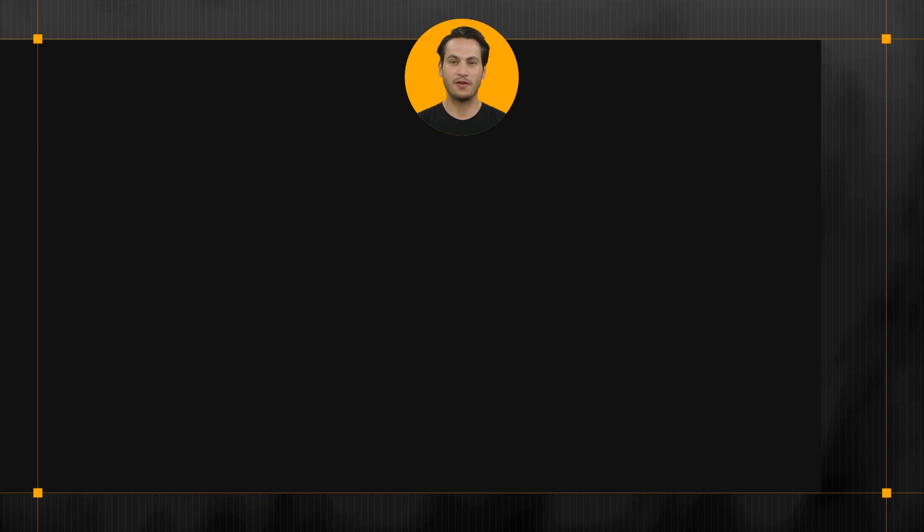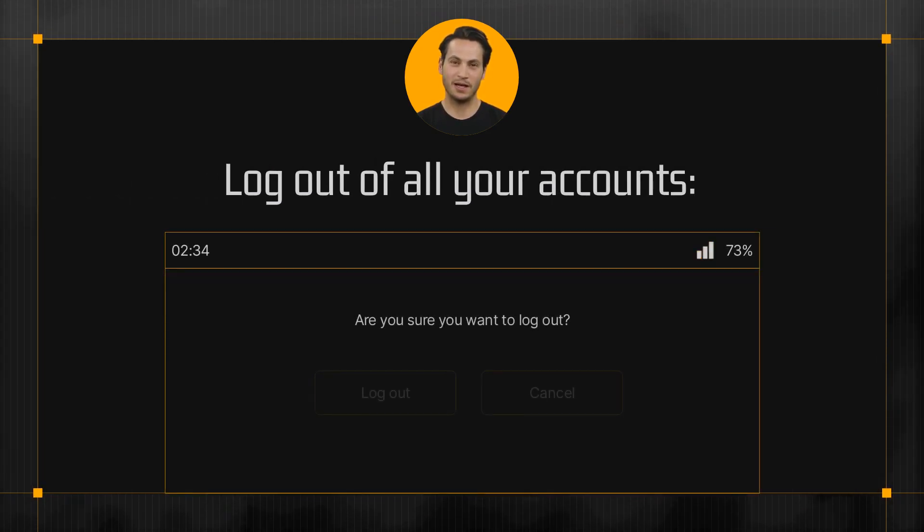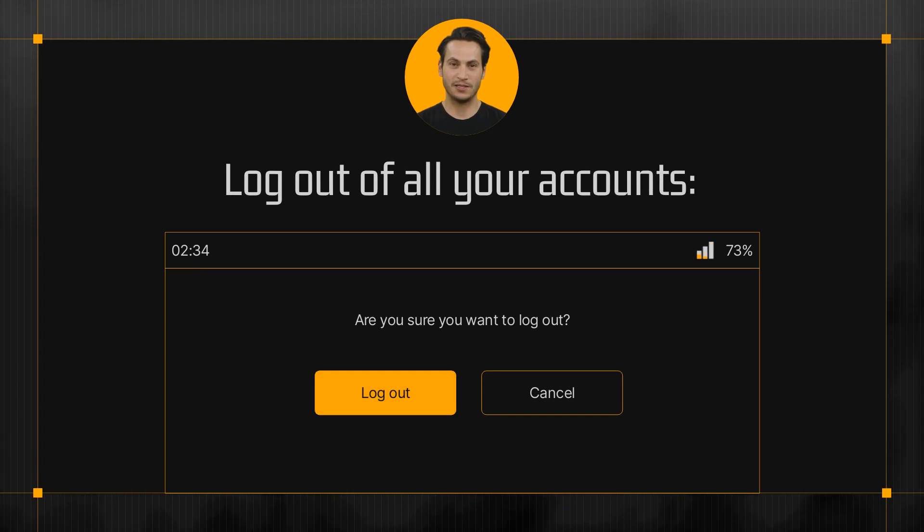Finally, when you're finished working, make sure to properly log out of all your accounts and close all sensitive documents and apps. This will help prevent anyone from accessing your information if your device is lost or stolen.